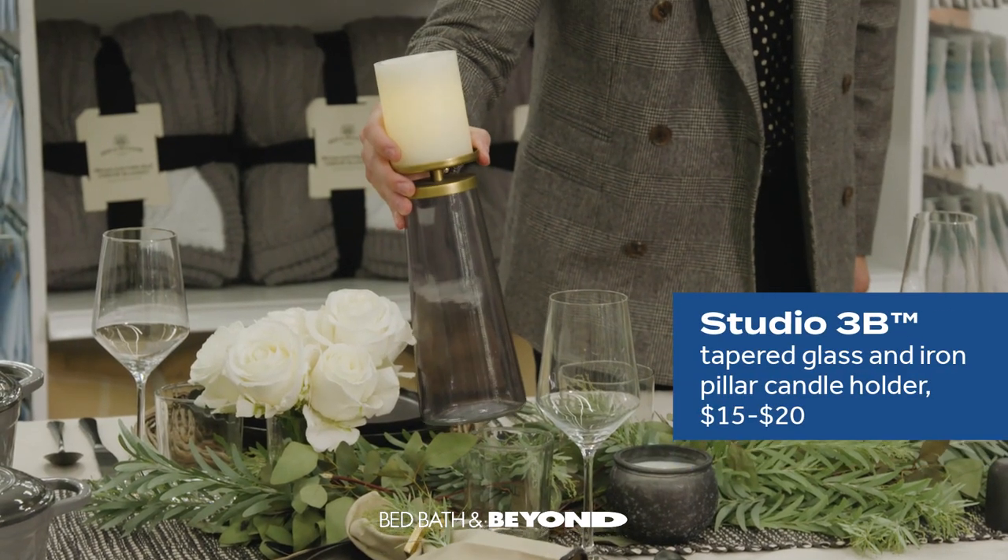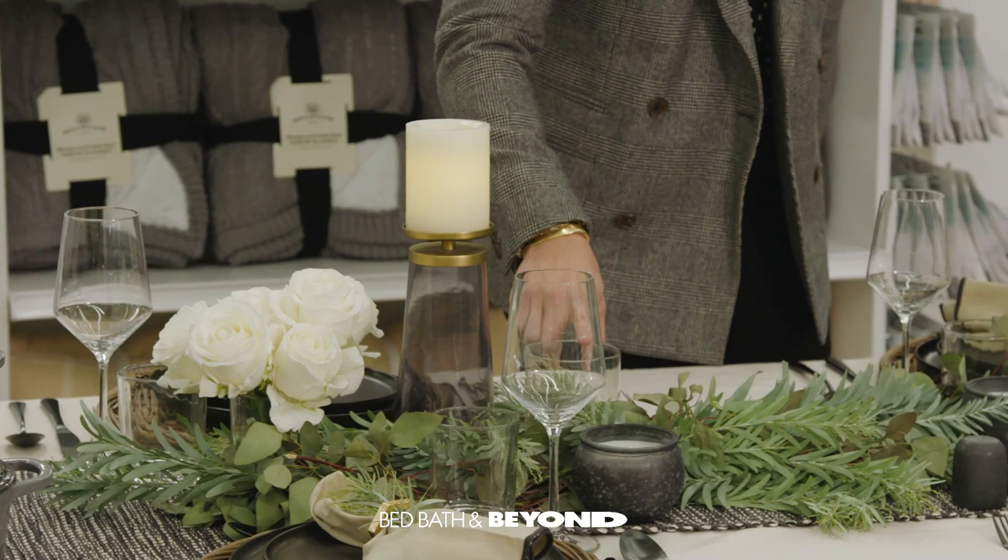I always think about lighting in different tiers. These are actually candles from the Studio 3B collection that I love. There are hurricanes lower down as well.